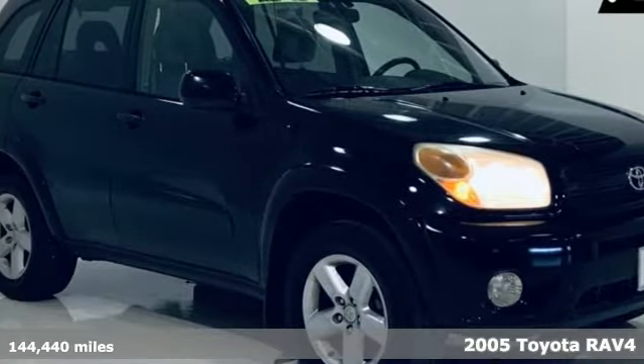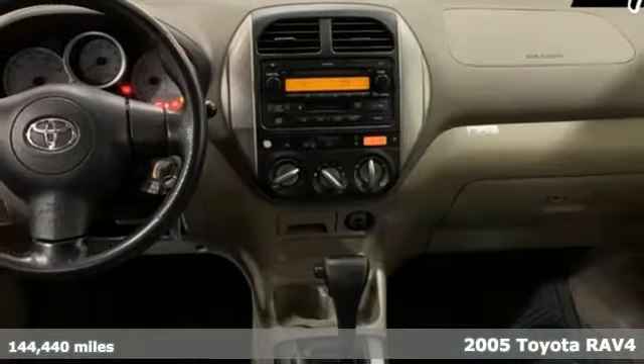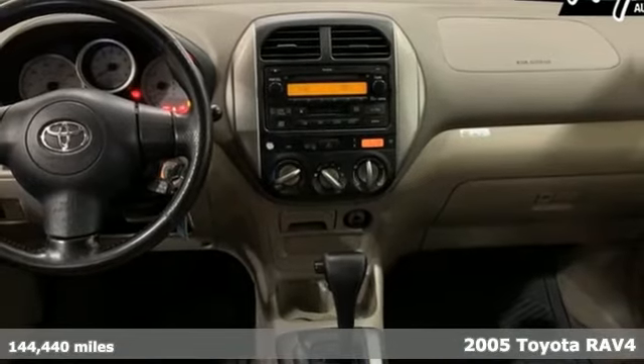It's a 2005 Toyota RAV4. Toyota: steered by ingenuity, driven by passion.